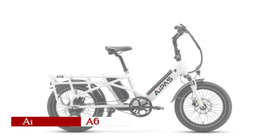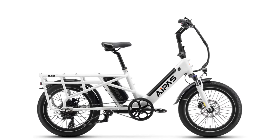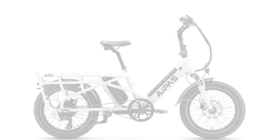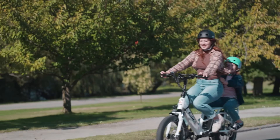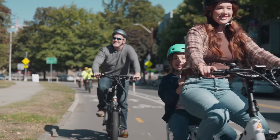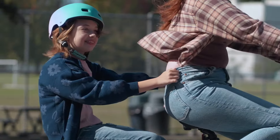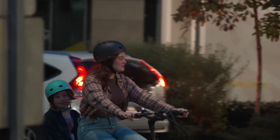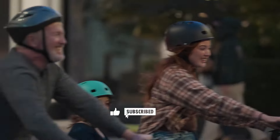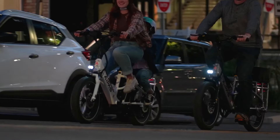The Aipas A6D elevates utility with a dual battery system that significantly extends its range, catering to long-distance commuters and heavy cargo carriers. With a 48-volt, 14.4-amp-hour LG battery, the A6D delivers up to 70 miles on a single charge. For riders who need even more range, the dual battery option combines two 48-volt batteries for a total capacity of 28.4 amp-hours, extending the range up to 140 miles. This bike is designed to support high loads, with a remarkable 450-pound weight capacity, and its rear rack can bear up to 300 pounds.